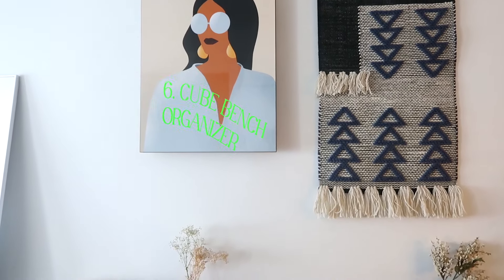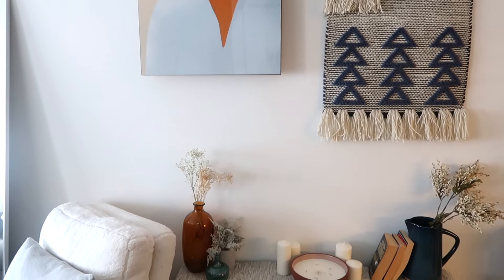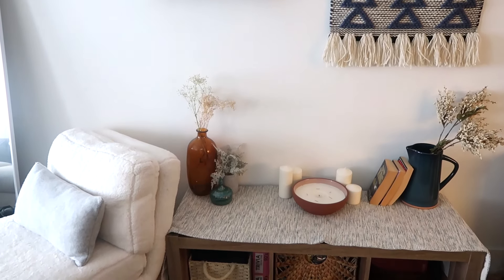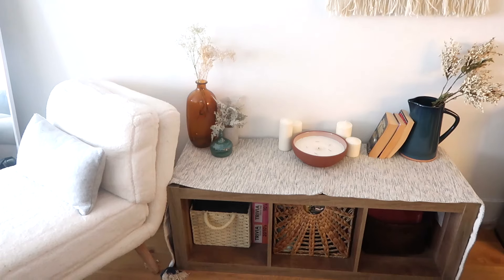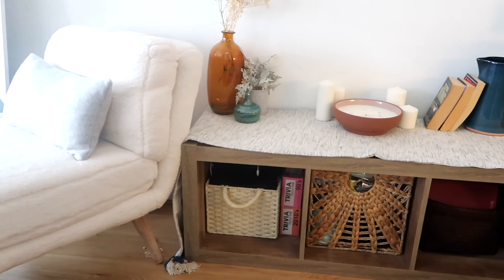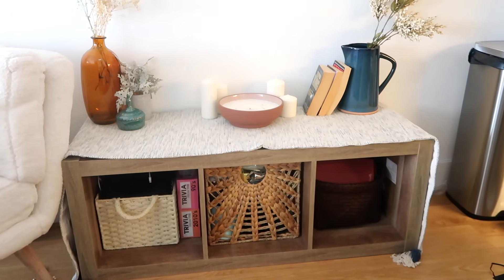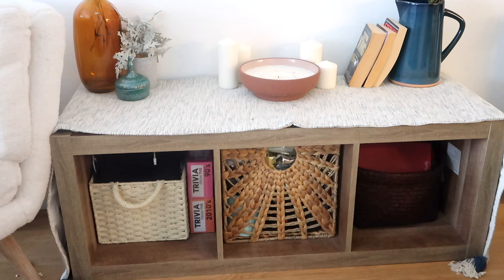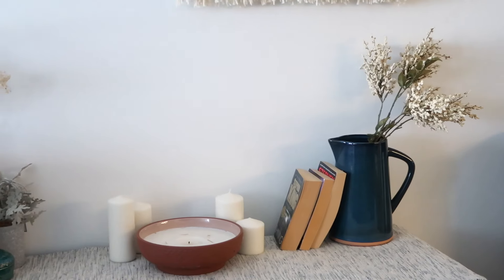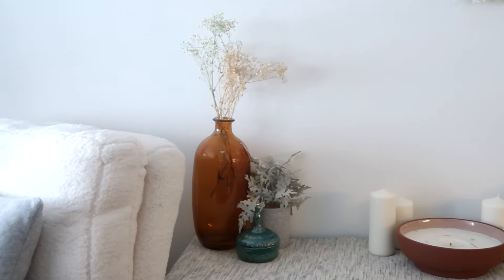Next in my living room area would be this cube bench organizer. I love it because you can use it horizontally like I do now, or vertically like I used to. It works as a bench for extra seating and as a storage organizer. I have some bins and baskets in it — they don't all match yet, but they help put clutter away and make the space look more aesthetically pleasing.